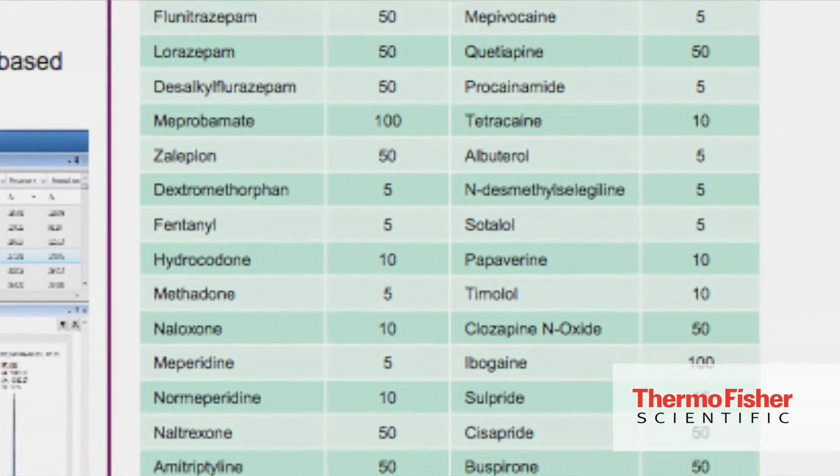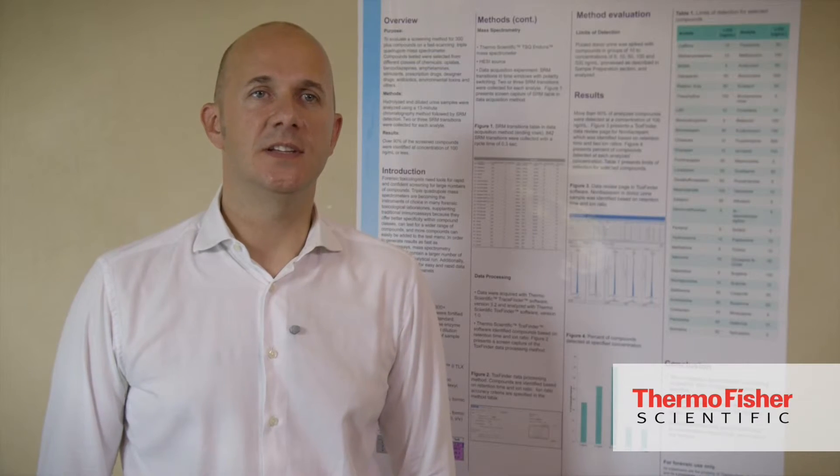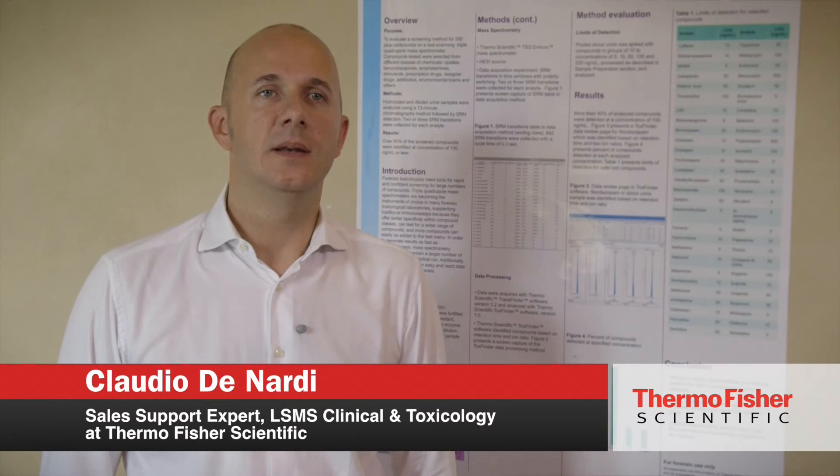We successfully demonstrated the opportunity to use the Thermo Scientific TSQ Endura for the screening of over 300 compounds in human urine. Limits of detection were in most cases below 100 nanograms per milliliter, and retention time and ion ratios were used for confirmation of the results.